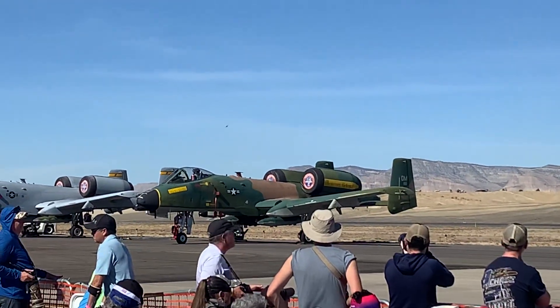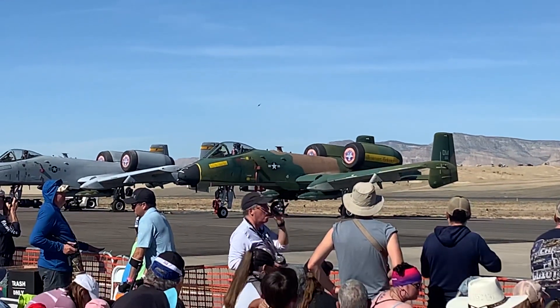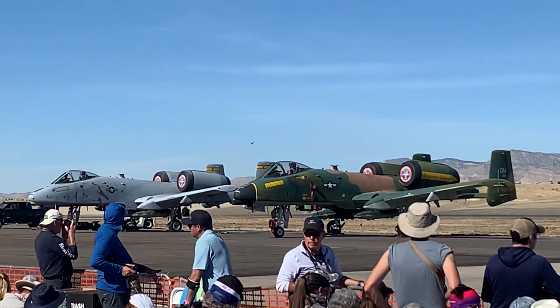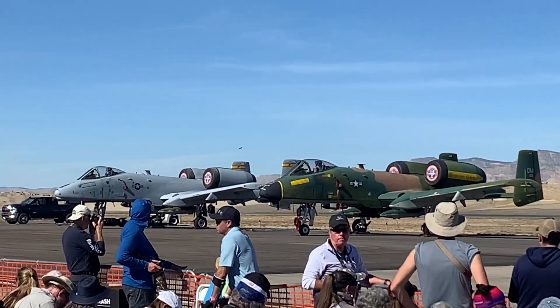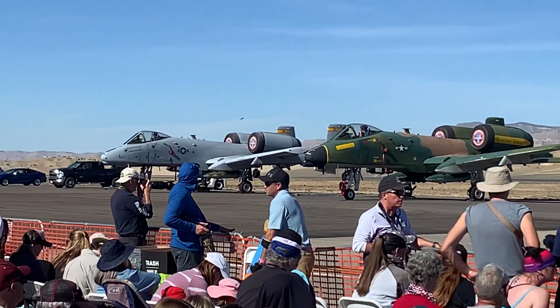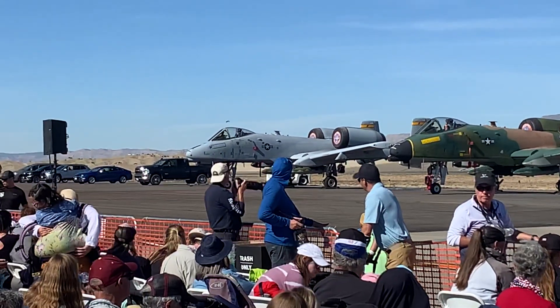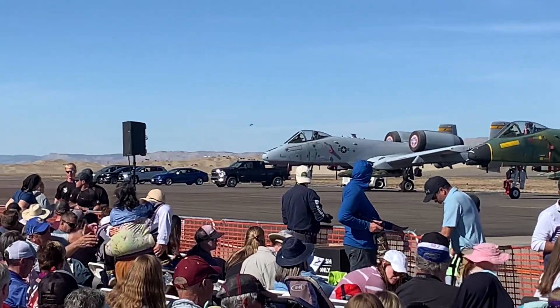It has a wingspan of 54 feet. It's capable of 267 miles an hour. But when I mention the 54-foot wingspan, we can fold the wings down to 20 feet, which makes it compatible to be handled on an aircraft carrier.